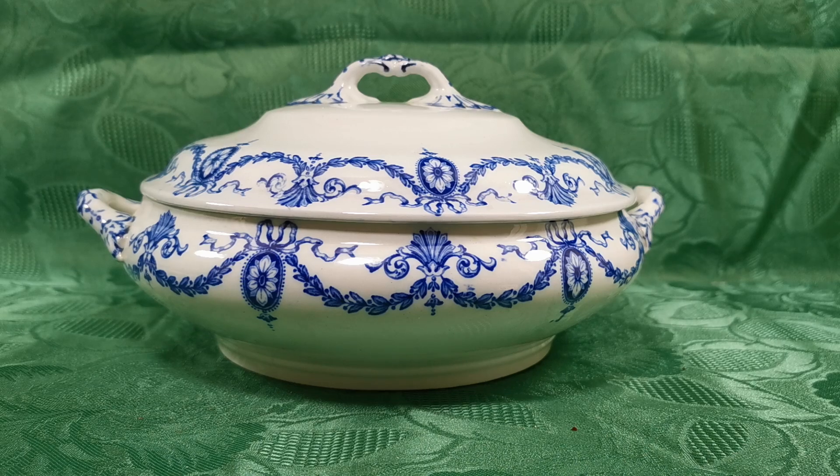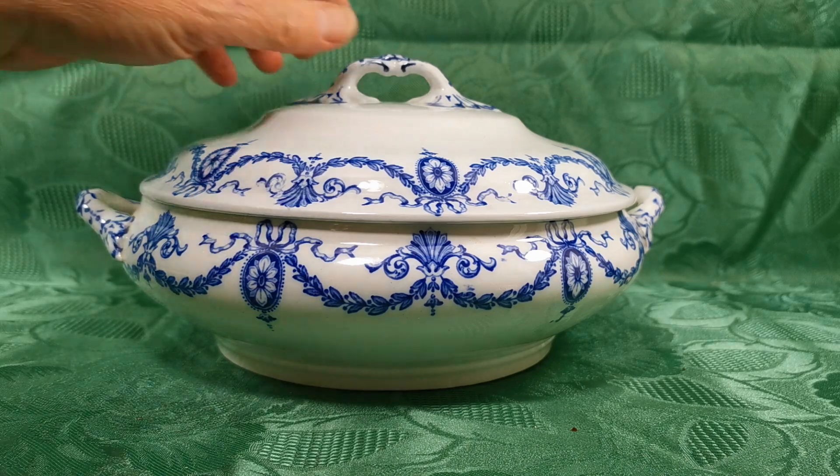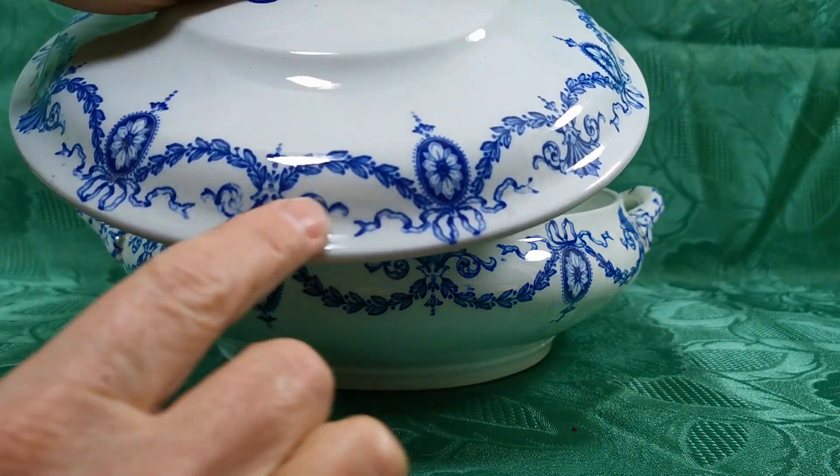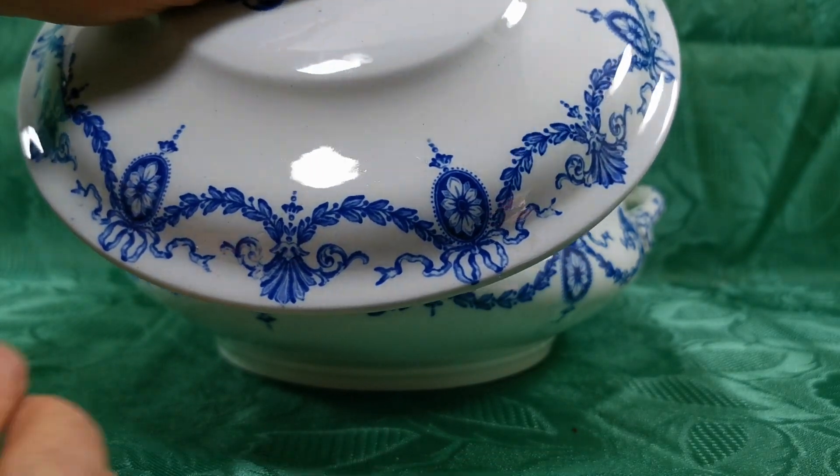A rather splendid lidded serving terrine made by Keeling & Co in the Clyde blue and white version. Absolutely superb condition considering how old it is. A lovely Imperial Georgian style blue and white china design.